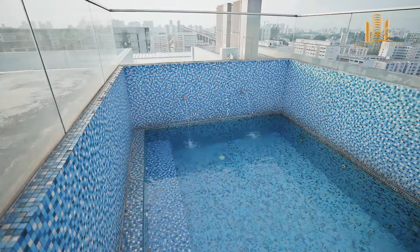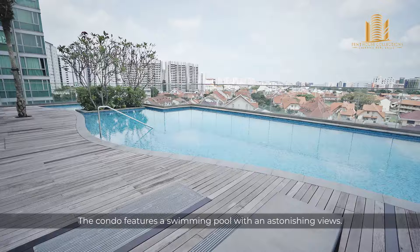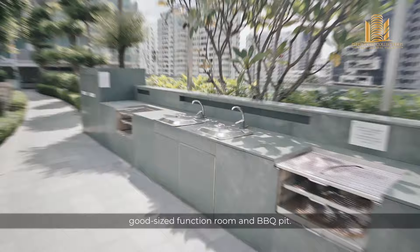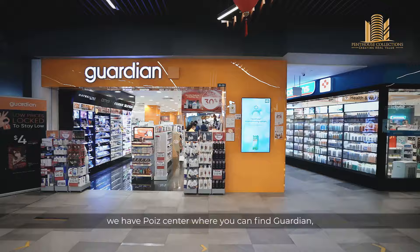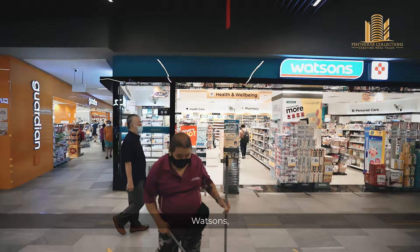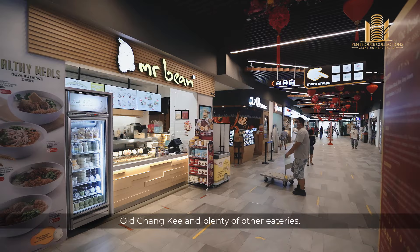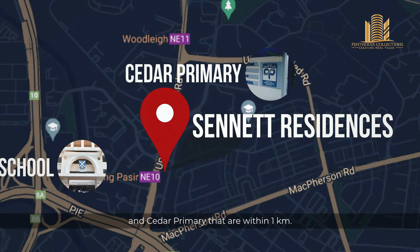The condo features a swimming pool with astonishing views, a sky gym, a good-sized function room and a barbecue pit. Just right across us, we have Poise Centre where you can find Guardian, Watson, Starbucks, Old Chang Kee and plenty of other eateries. For your child's schooling, we have St. Andrew's Junior School and Syed Primary that are within one kilometre.